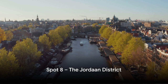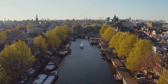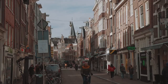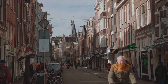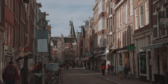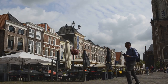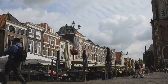Number 8 on our list takes us to the charming Jordaan district. A hidden gem nestled in the heart of Amsterdam, Jordaan is a delightful maze of narrow streets and canals, brimming with history and culture. This former working-class borough has transformed into a vibrant neighborhood known for its distinctive character and artistic spirit. Get lost in the labyrinth of Jordaan's narrow streets, where every turn reveals a new surprise, from quirky boutiques offering unique treasures to cozy cafes serving mouth-watering pastries. Jordaan is a feast for the senses.